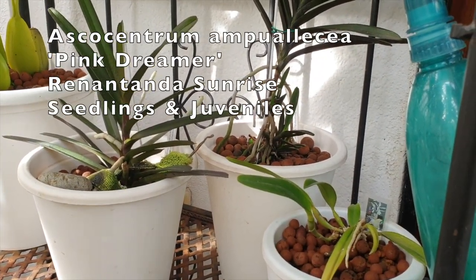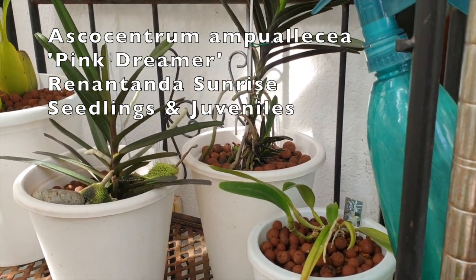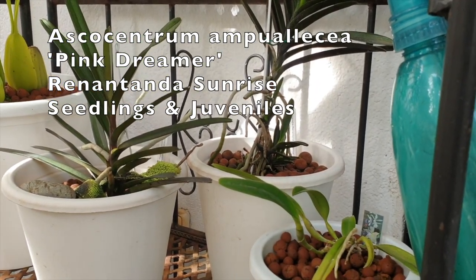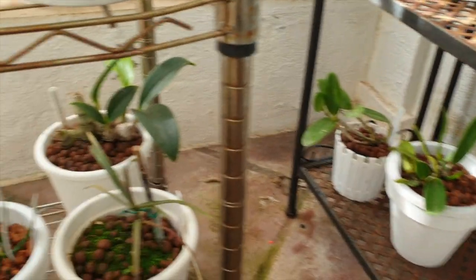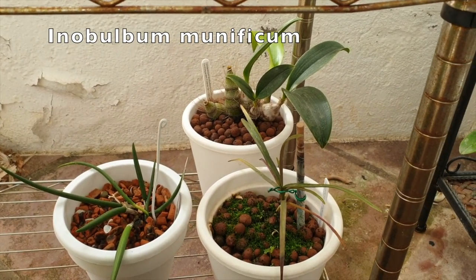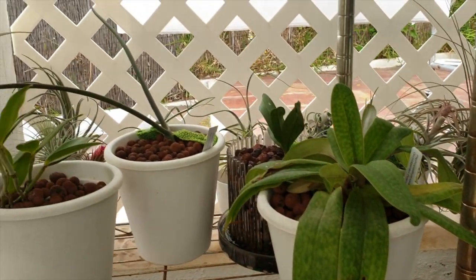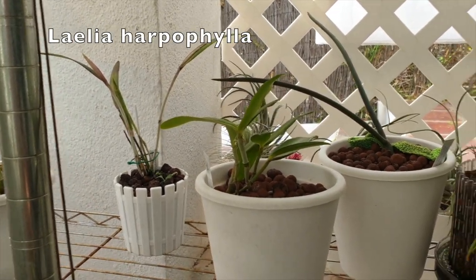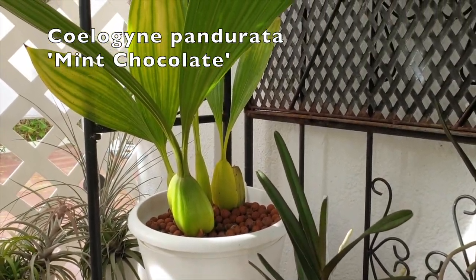All the vandaceous orchids will be inside — they have no business outside at this point. When the colder nights hit, that's not what they like at all. Any seedlings, any juveniles, anything that is a super hot grower — like my bulbophyllum munificum — everybody like that is coming inside. Sologeni pandorata is definitely inside.